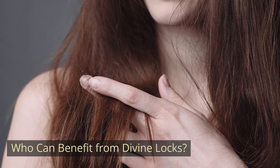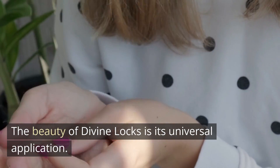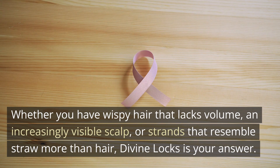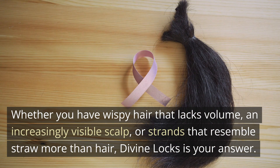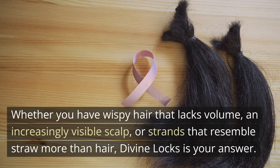Who can benefit from Divine Locks? The beauty of Divine Locks is its universal application. Whether you have wispy hair that lacks volume, an increasingly visible scalp, or strands that resemble straw more than hair, Divine Locks is your answer.